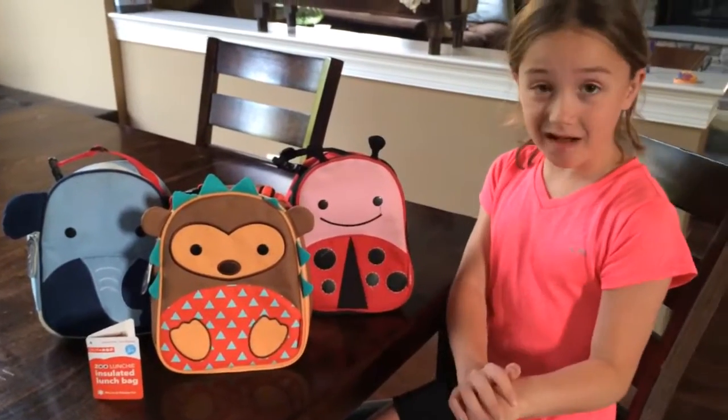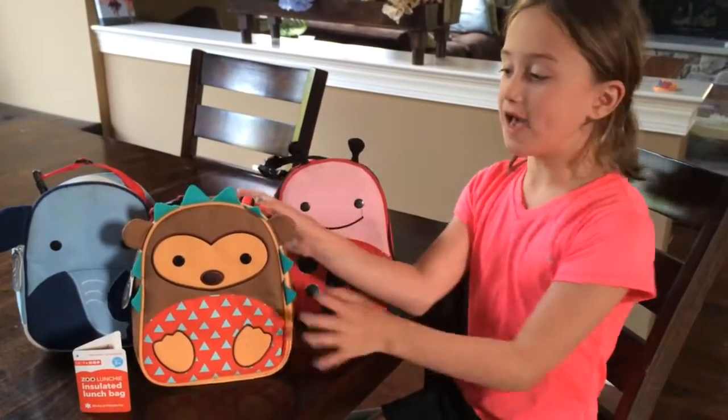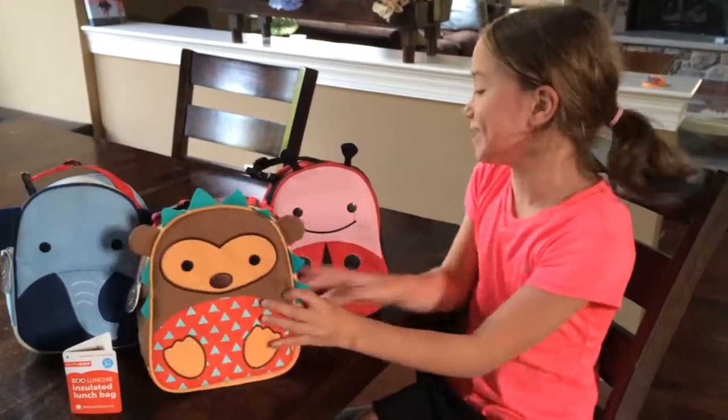I love it. And they're $14 each, and there's also a new butterfly. We got sent the hedgehog — it's really cute.